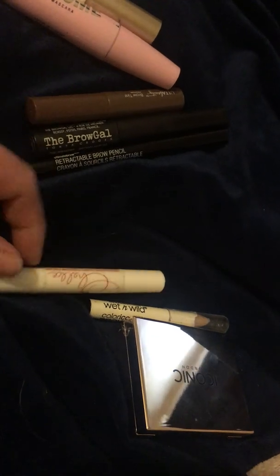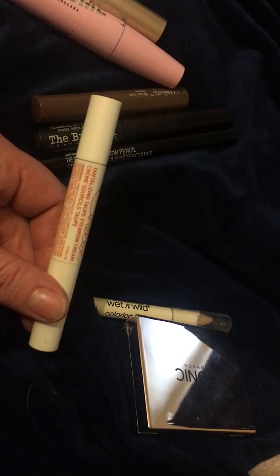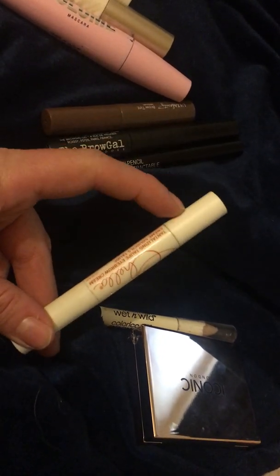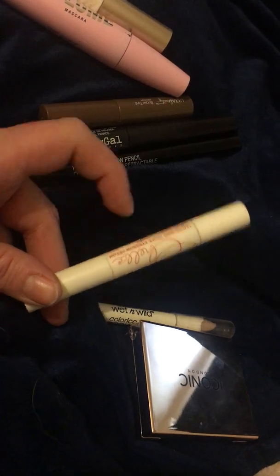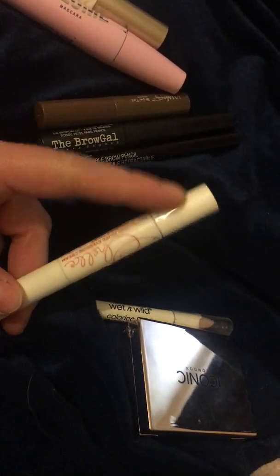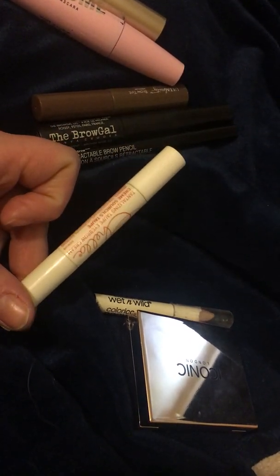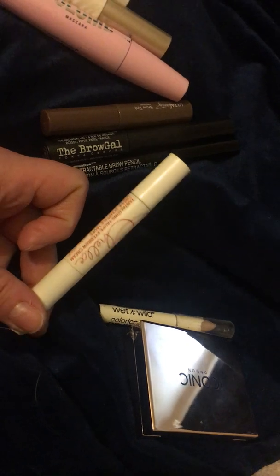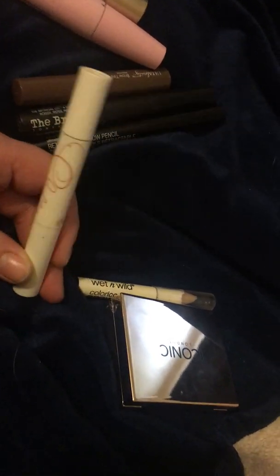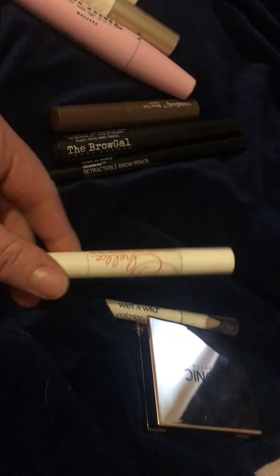This is the Chella Tantalizing Taupe Eyebrow Cream. One end has a pomade and the other end has a little brush, so you take off both caps and dip into the product side. I received this in a BoxyCharm. I think it's nice — the product is a cooler tone, which I like. I don't like anything too warm. I think it's decent.